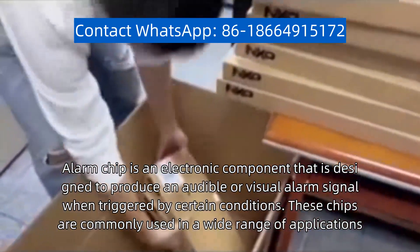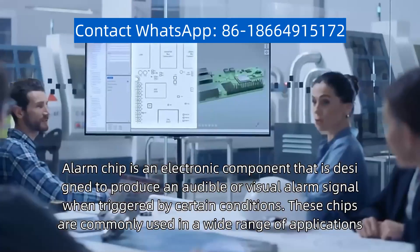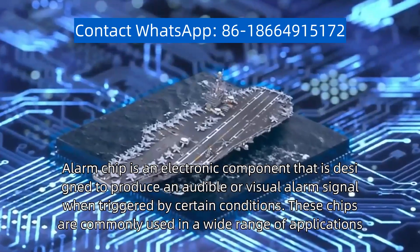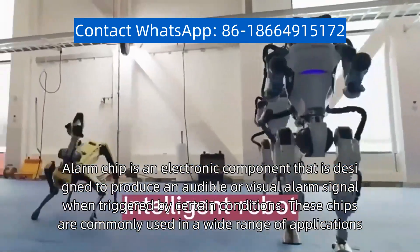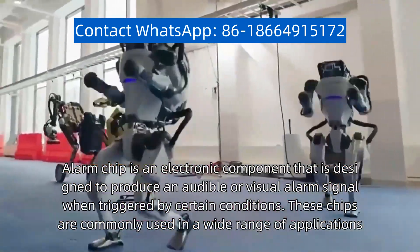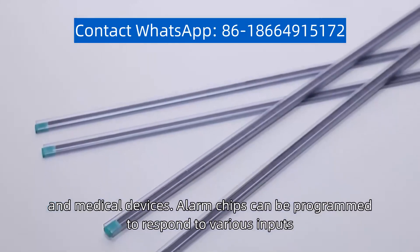An alarm chip is an electronic component that is designed to produce an audible or visual alarm signal when triggered by certain conditions. These chips are commonly used in a wide range of applications, including security systems, fire alarms, and medical devices.